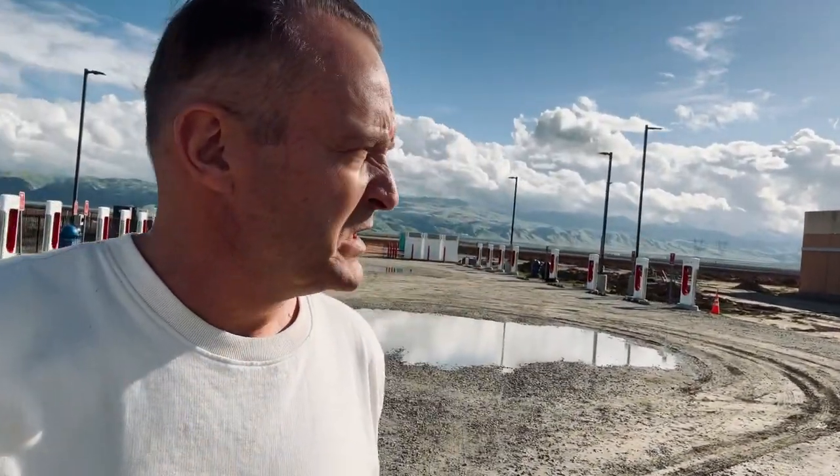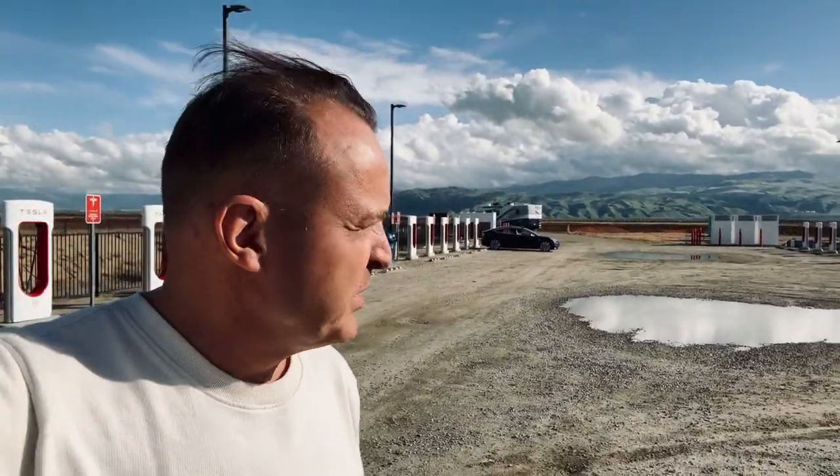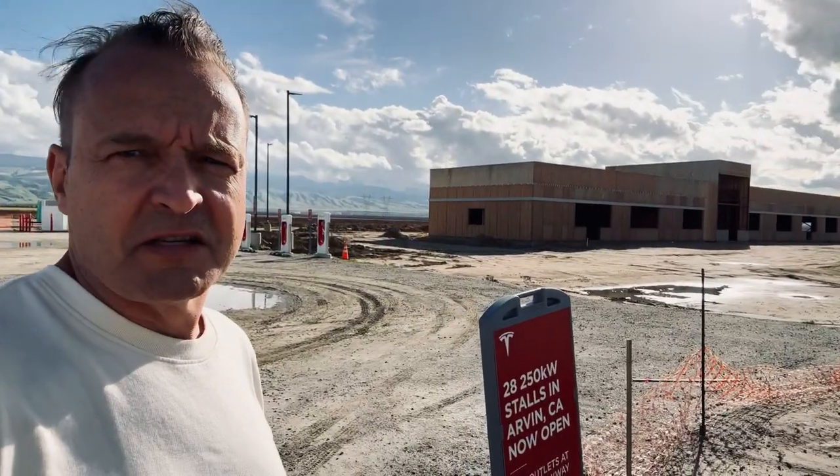It's kind of a nice view, and not too far away from the freeway. I would give it a good rating if it weren't without the amenities. But the location itself is very nice — I'd probably have to give it right now, at least temporarily, a 6 out of 10.